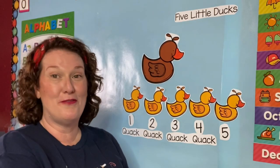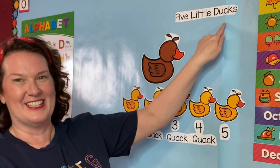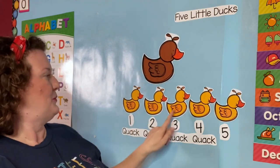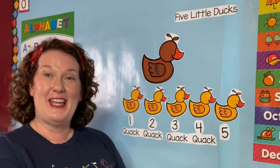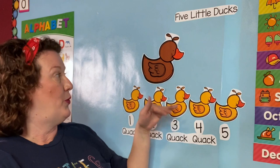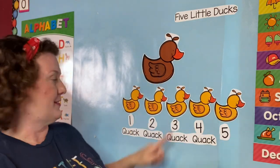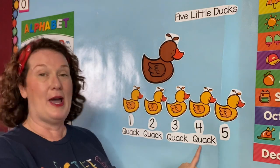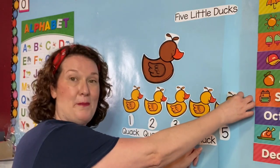Are you ready to sing Five Little Ducks with me? Here we go. Five Little Ducks! One, two, three, four, five. Five little ducks went out one day over the hills and far away. Mother duck said quack, quack, quack, quack. But only four little ducks came back.